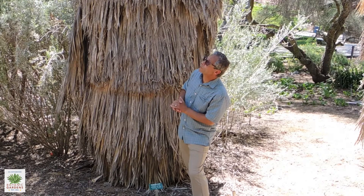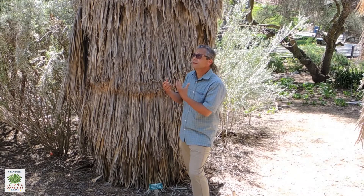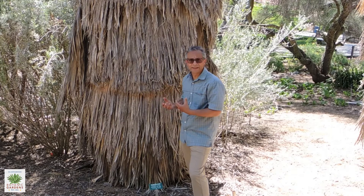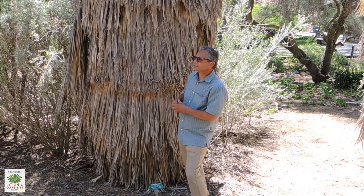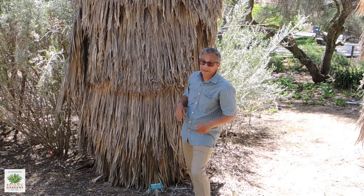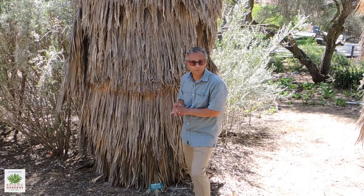The leaves from the fan palms were a tremendous source of fibers that were used by Native Americans. They're very tough, and in addition, the leaves could also be used as thatching for roofs.